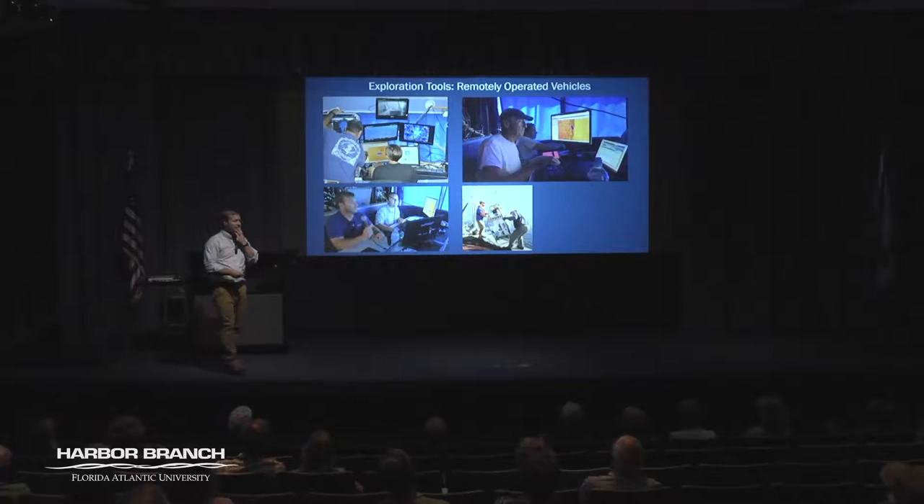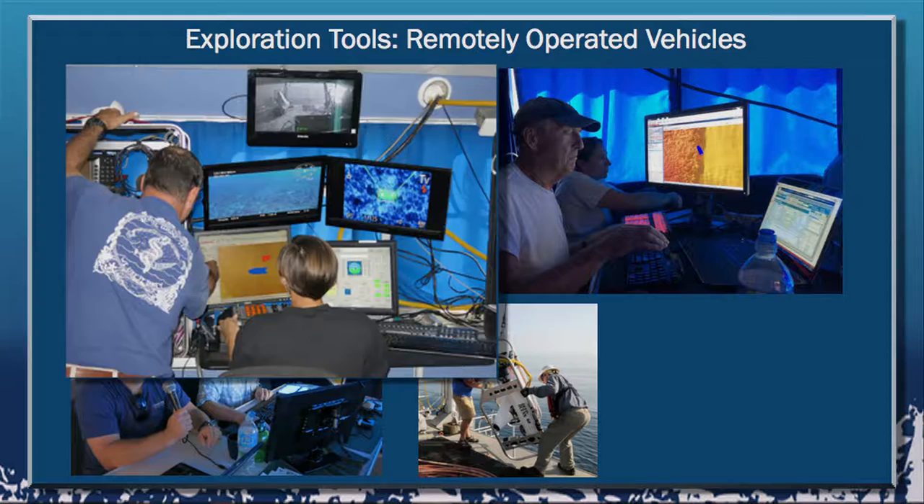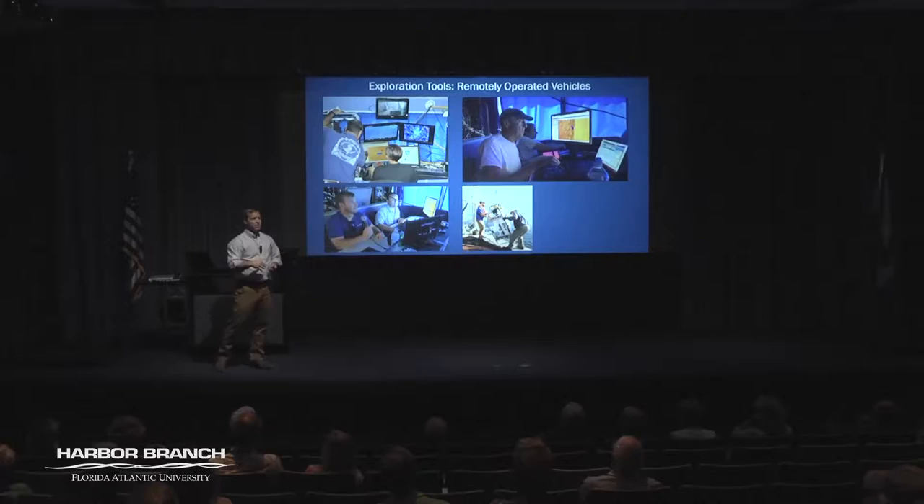ROV work is one of the slightly less glamorous things you can do at sea — you spend all day trapped inside a dark space essentially watching TV. The ROV is operated with multiple joysticks, and those who've played video games their whole life excel at it. It has fine manipulation and can move in six degrees of freedom: up, down, left, right, forward, back, and spin. It's a highly maneuverable instrument.